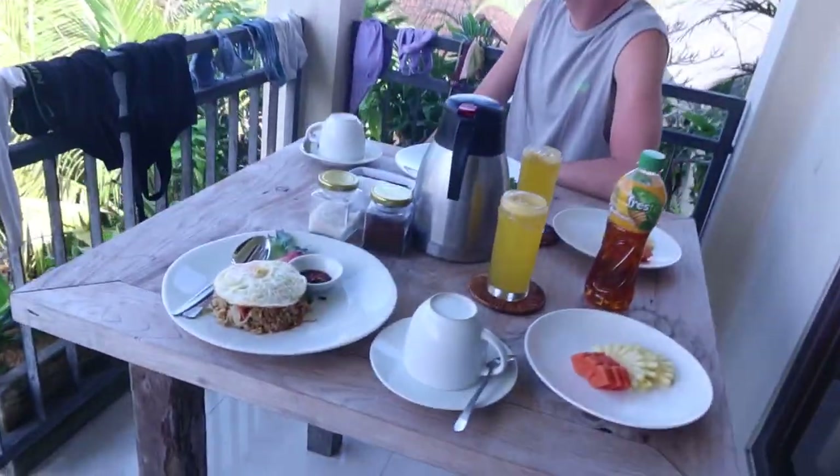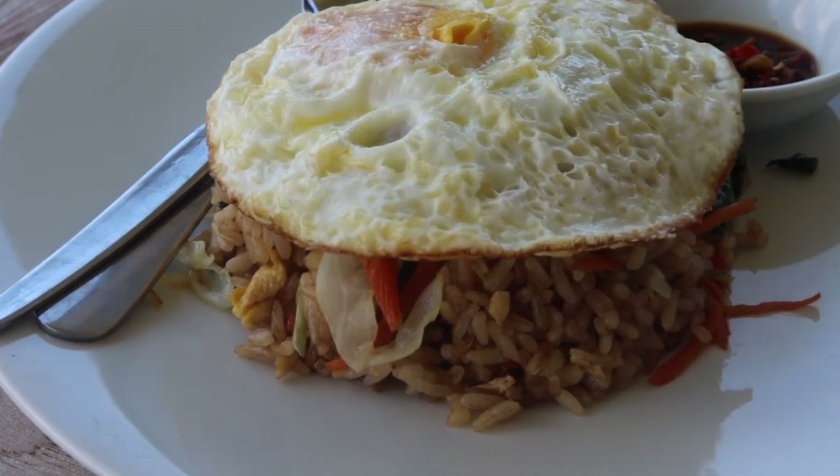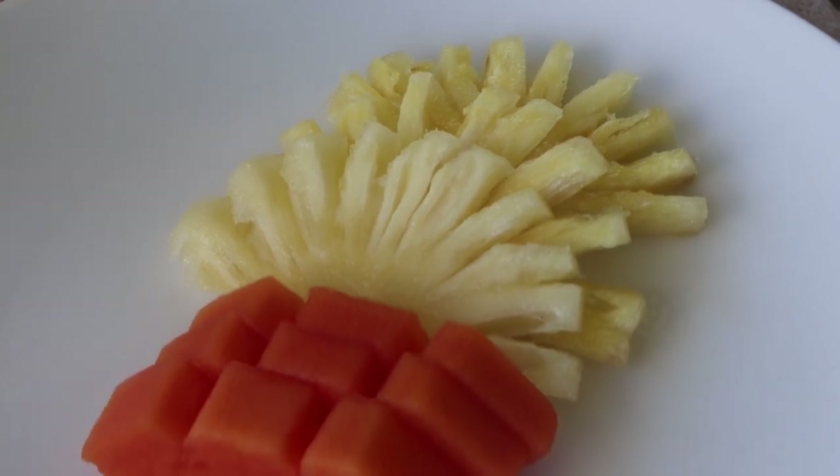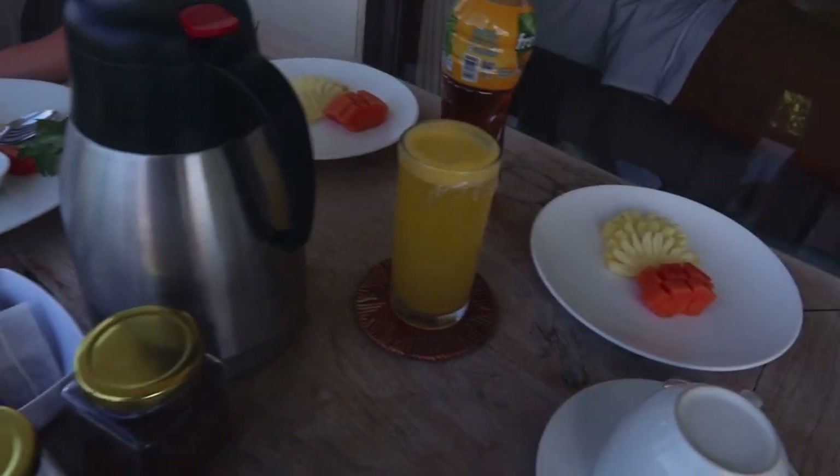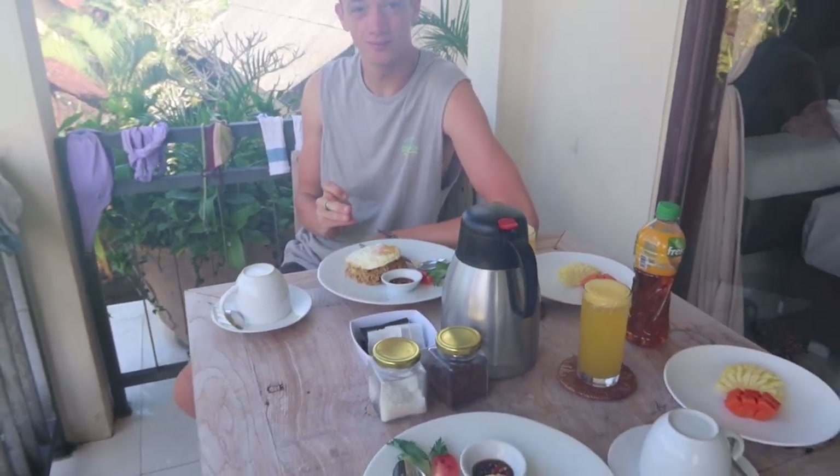Hello guys, it is our second day in Ubud and we have a slightly different breakfast than yesterday. Today we have Nasi Goreng for breakfast, some lovely fruit, coffee, tea, and orange juice. It looks pretty good - nice for free!